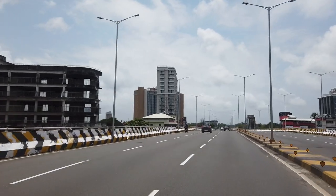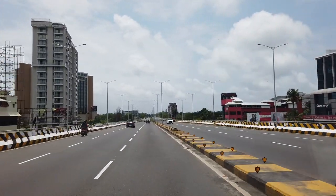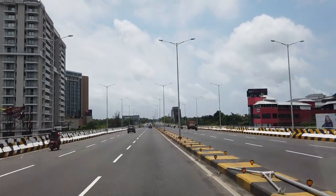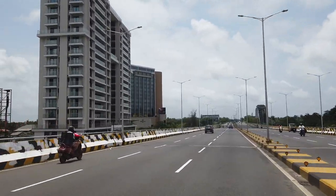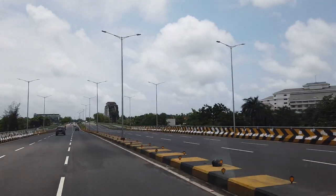We move on to Maradu, which is an upcoming area on the outskirts of the city of Cochin, famous for its hotels. The two primary landmarks in Maradu are the Crowne Plaza and the La Meridian.